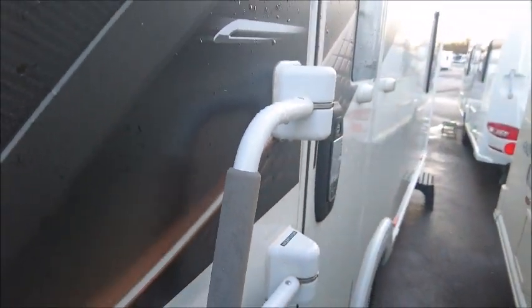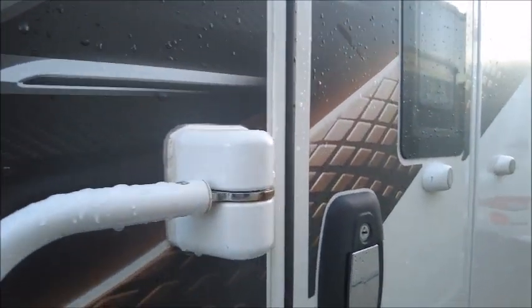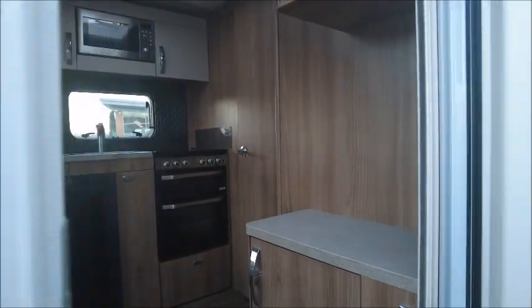This has got a Malenko safety handle which we can reposition if needed, so you can put it over the door and provide some extra security. Normally you can use it to get extra support as you're coming in and out of the caravan.